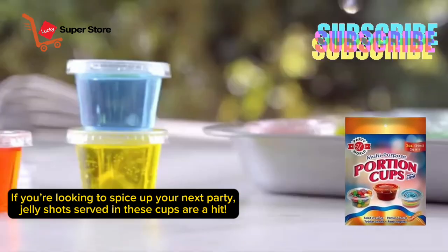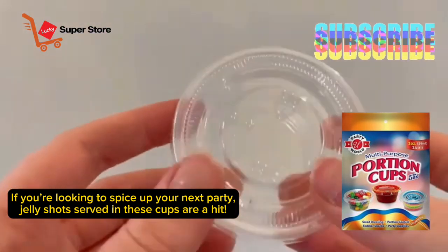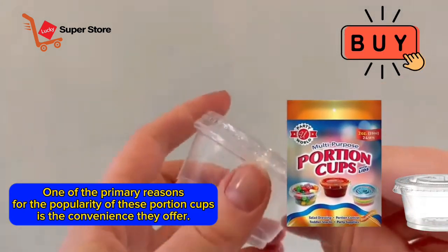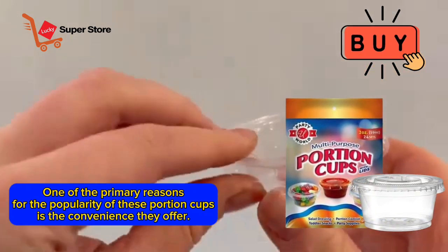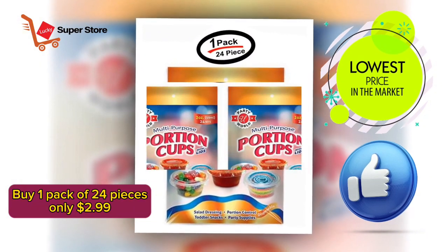If you're looking to spice up your next party, jelly shots served in these cups are a hit. One of the primary reasons for the popularity of these portion cups is the convenience they offer. Buy one pack of 24 pieces for only $2.99.